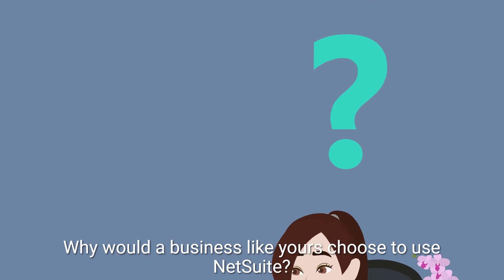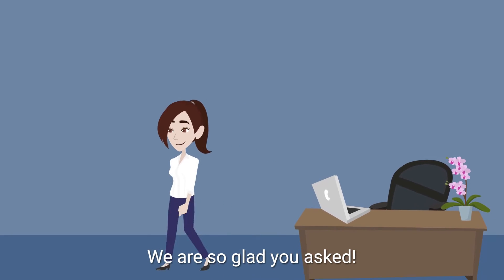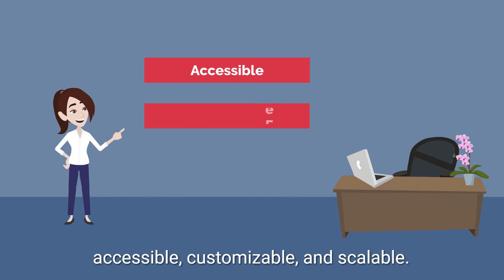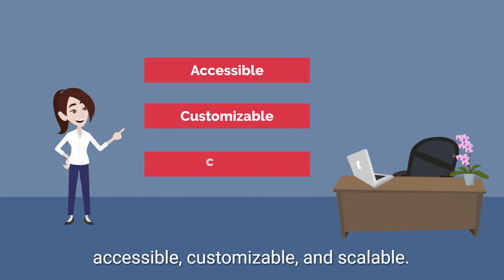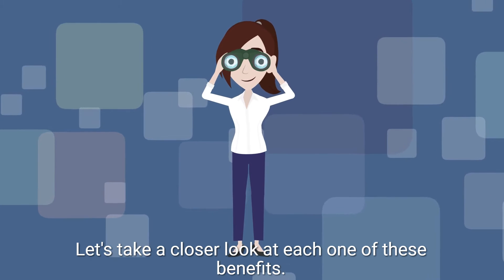Why would a business like yours choose to use NetSuite? What are some of the benefits? We're so glad you asked! In a nutshell, NetSuite's primary benefits are that it is accessible, customizable, and scalable. Let's take a closer look at each one of these benefits.